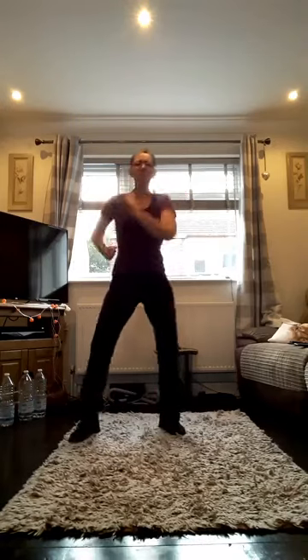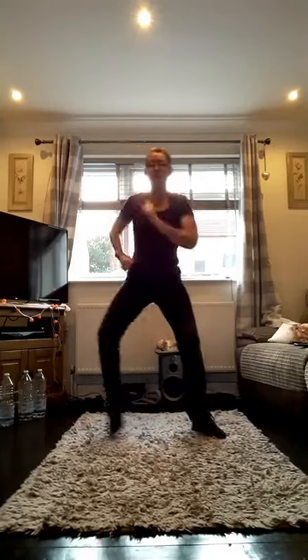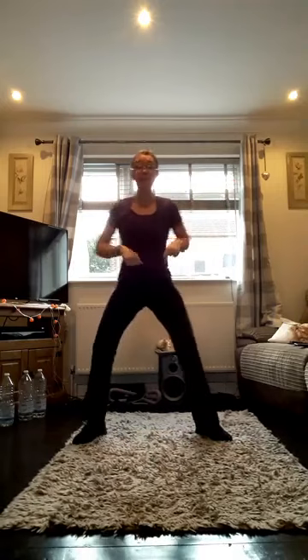Let's start with the march. I hope everyone's enjoyed half term — I know I definitely have. It's been nice not to be sat in front of the computer all day. Let's go wide and in, out and in. March it, pump it. Lead with the other leg — out and in. I'm going to ask you to bring that forward and jump it back.